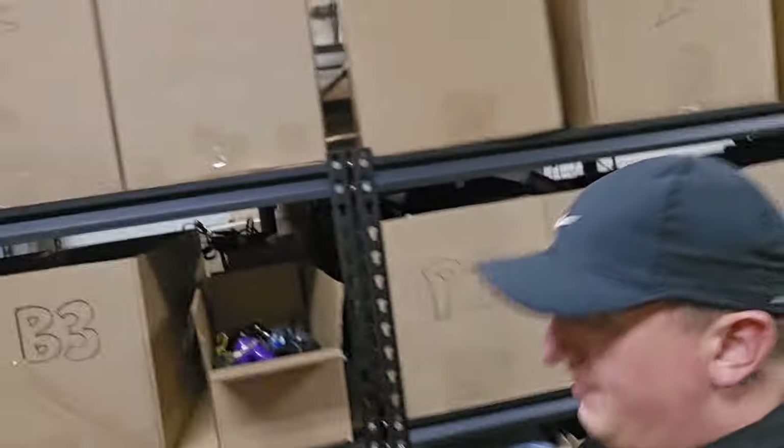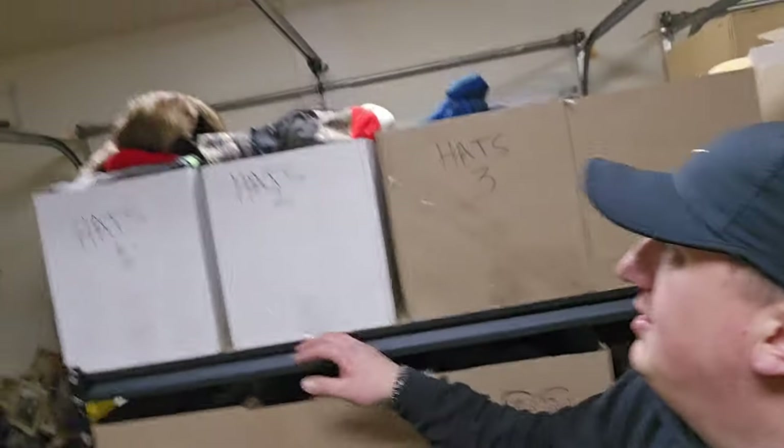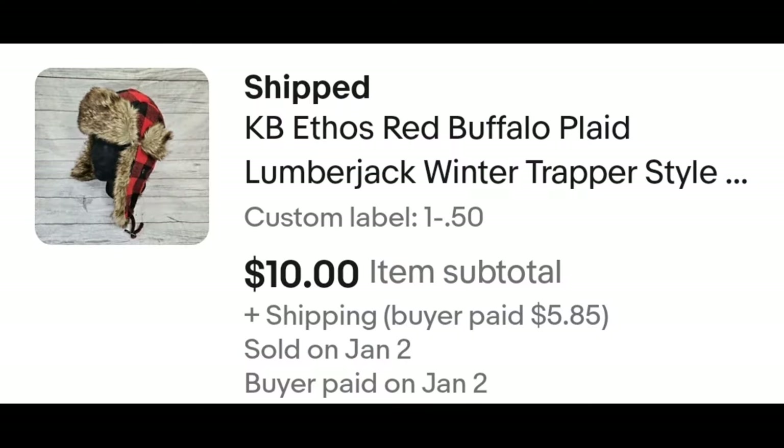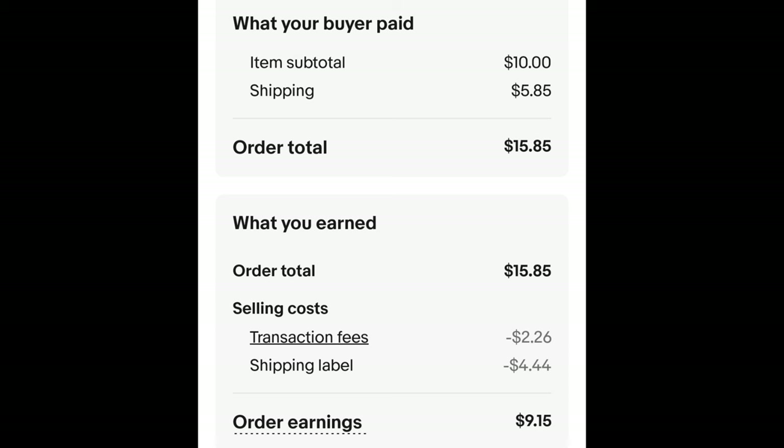The last item I need to pull here in the garage — I can see it right now — it's a hat from the hat bin. It's this trapper-style hat, a KB Ethos hat, but I bought it for the style more than the brand. I paid 50 cents for it and it sold for $10 plus shipping. The buyer is all in at $15.85 and after fees and shipping I get $9.15. That's it for the garage — let's run to the storage unit. The SKU system is so easy even a kid can do it, so I got a couple special helpers for the rest of the orders.